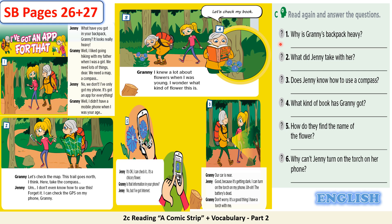Let's check your answers now. 1. Why is granny's backpack heavy? The correct answer is: because she has a lot of things in it. You can find the answer when granny says, 'We need lots of things dear — we need a map, a compass.'